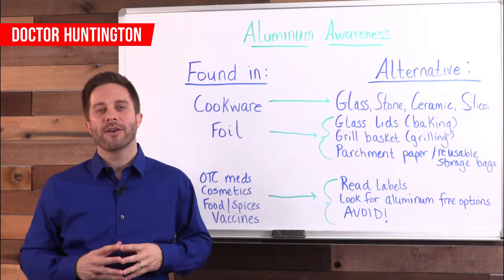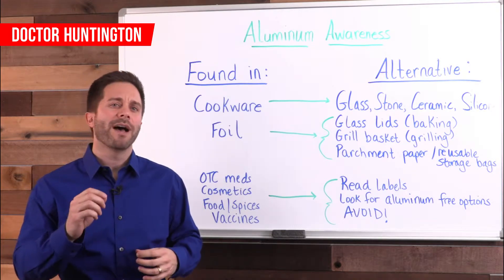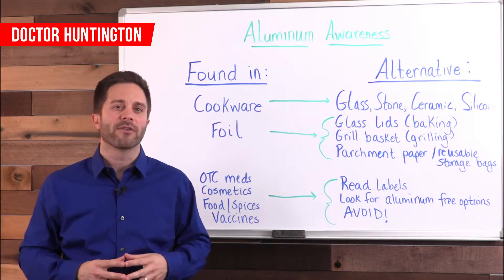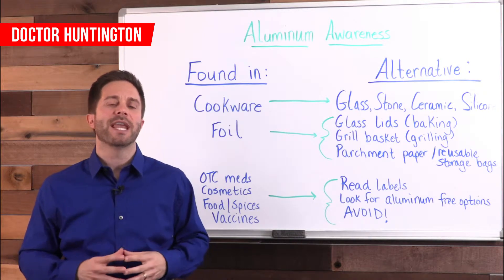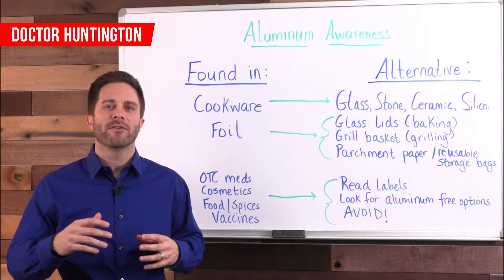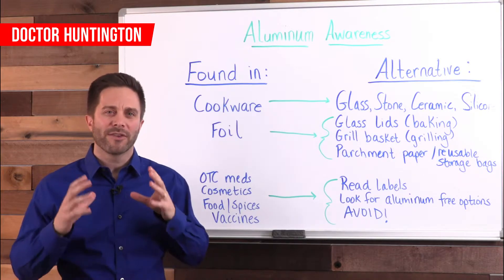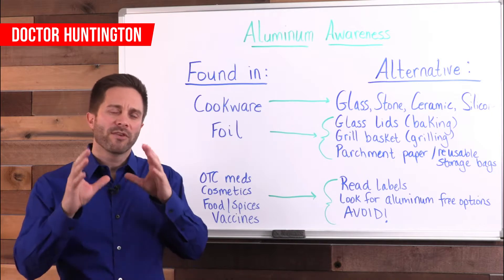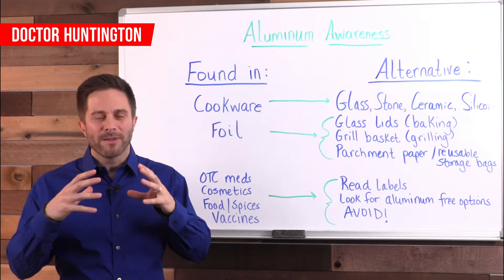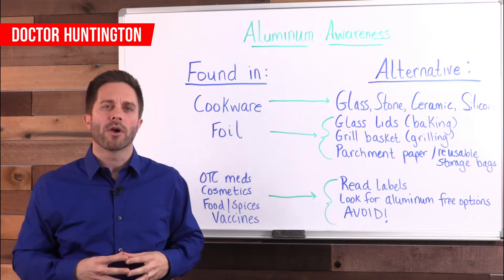So where is aluminum found in your home? Well, the most obvious is aluminum pots and pans and utensils. These are dangerous because the metal leaches into your food during the cooking process. This leaching happens particularly with acidic foods. When these acidic foods come into contact with the aluminum, it literally causes the leaching to occur.